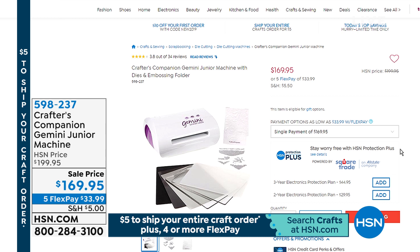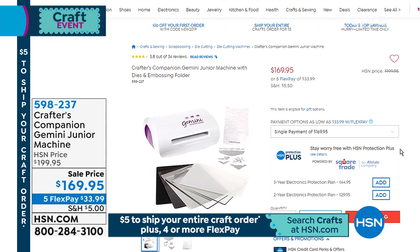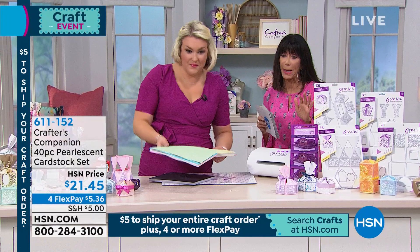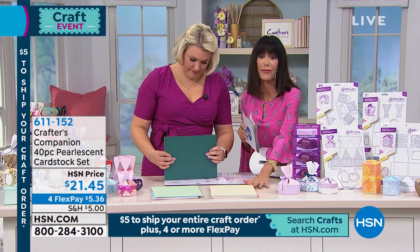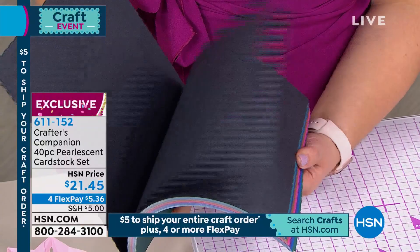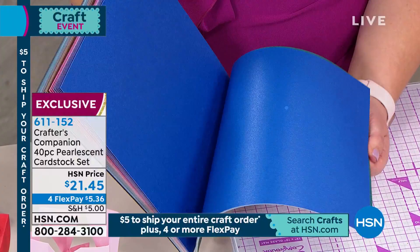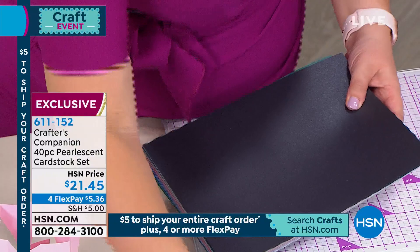This is a one-day only offer — prices go up at midnight. Price today is only $29.95. There's also the number for the Gemini: $30 off today, from $199.95 down to only $169.95. The Gemini today is on five flex pay of $33.99, or six on your HSN card at $28.33.